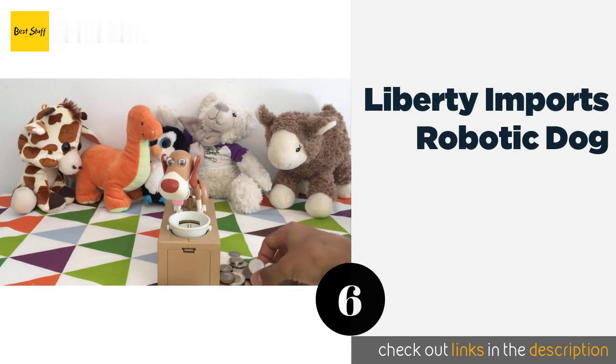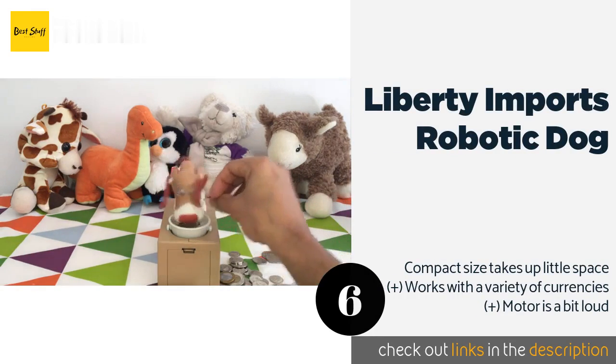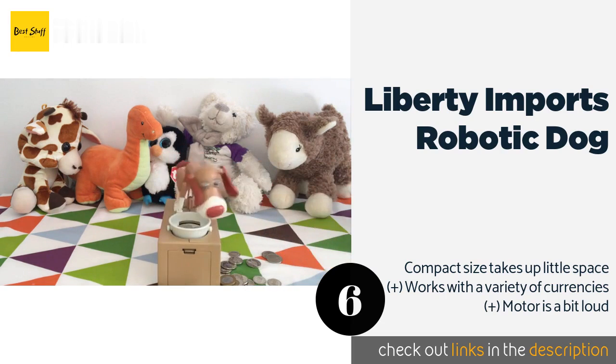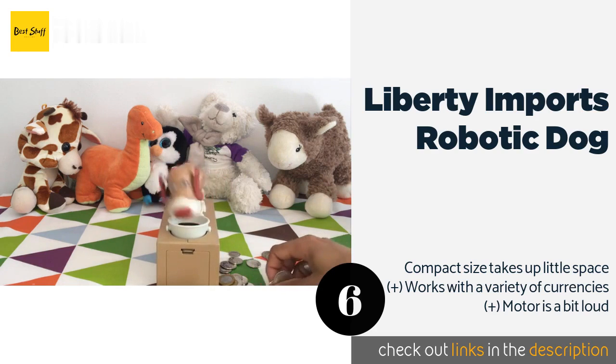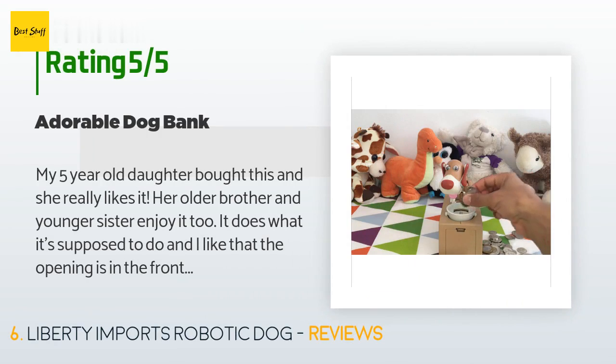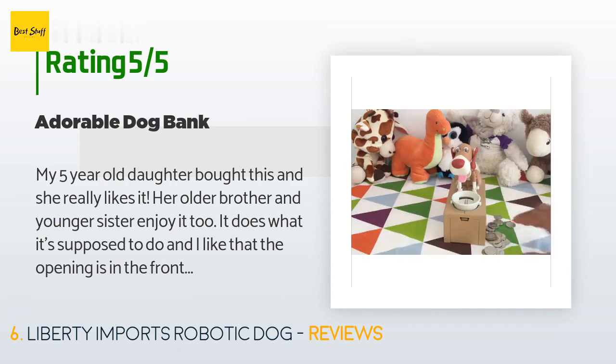The next product is the Liberty Imports Robotic Dog. If you want a container with personality, look to the Liberty Imports Robotic Dog. It's affordably priced and provides an interactive experience every time you insert a coin. The overall quality is questionable though, and its capacity is on the small side. The price is approximately $14. There are 652 reviews with an average rating of four stars. A customer said: 'My five-year-old daughter bought this and she really likes it — her older brother and younger sister enjoy it too. The opening is in the front instead of the bottom so you can easily get your money out. However, all of the dog's joints are ball joints which can snap apart — we had it happen once already and haven't had it a week.'